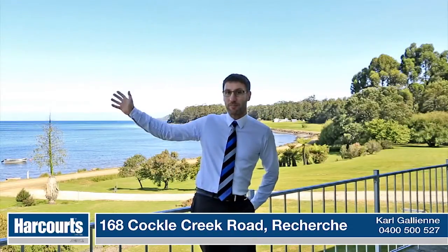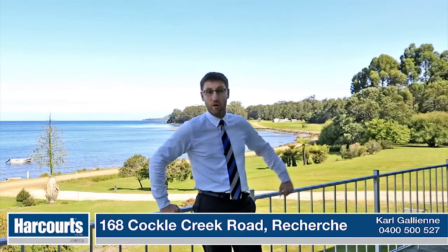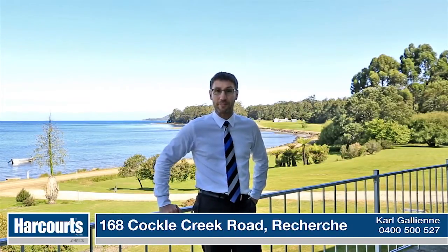Just over there are the crystal blue waters and white beaches of the Southport Lagoon. Down the end of the road here we've got the start of the South Cape Track, and right around the bottom there is the very sought-after Port Davey.